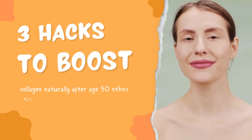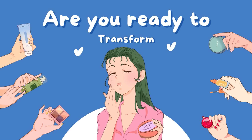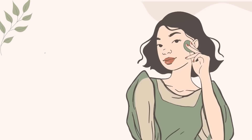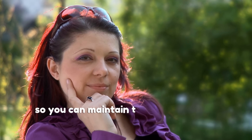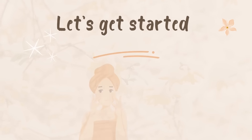Three hacks to boost collagen naturally after age 50, other than bone broth. Are you ready to transform your skin and overall well-being head to toe, even after 50? Then you've come to the right place. Today, I'll be sharing three incredible hacks to boost collagen naturally that are scientifically proven, so you can maintain that youthful skin and healthy joints at any age. Let's get started.